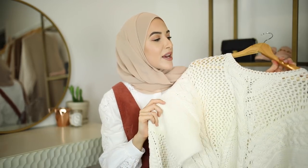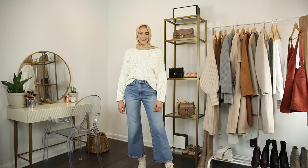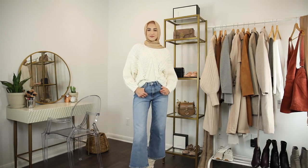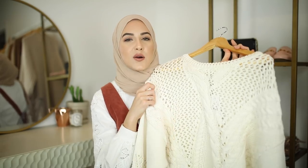The next sweater I picked up from Mango is this open weave white sweater. I love how chunky the knit looks and the braided detail. I think this is so cute — I can just imagine wearing this with jeans, with a belt, on my casual days with sneakers.